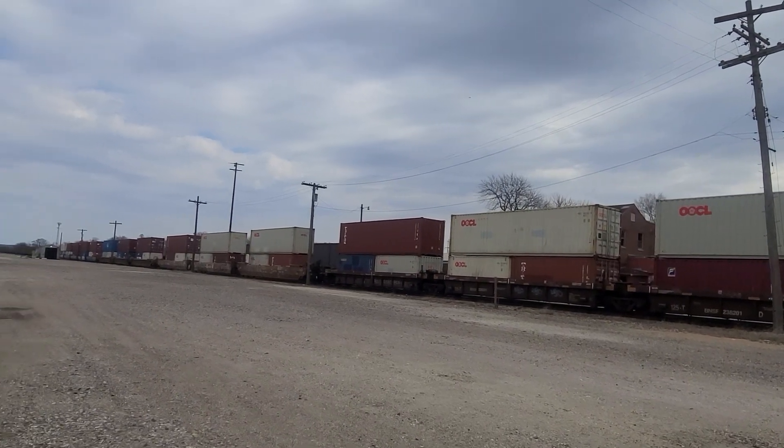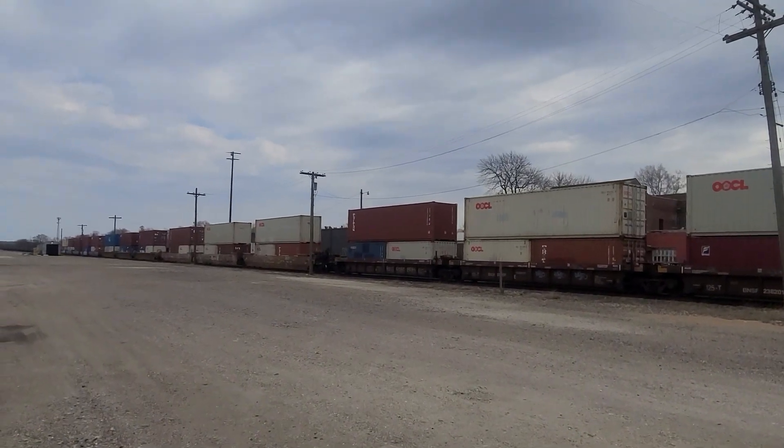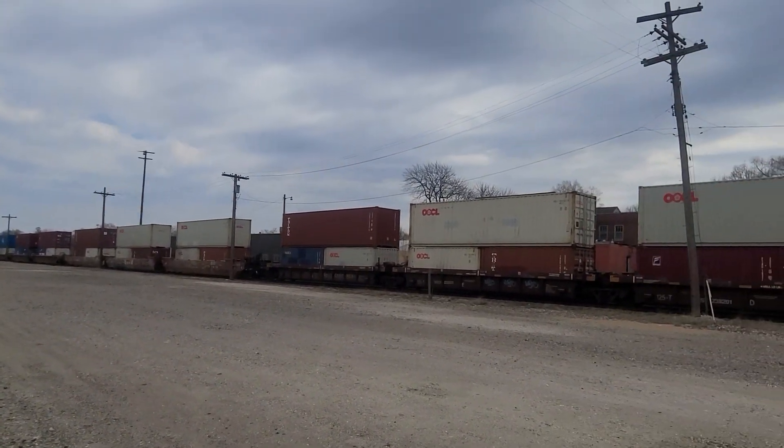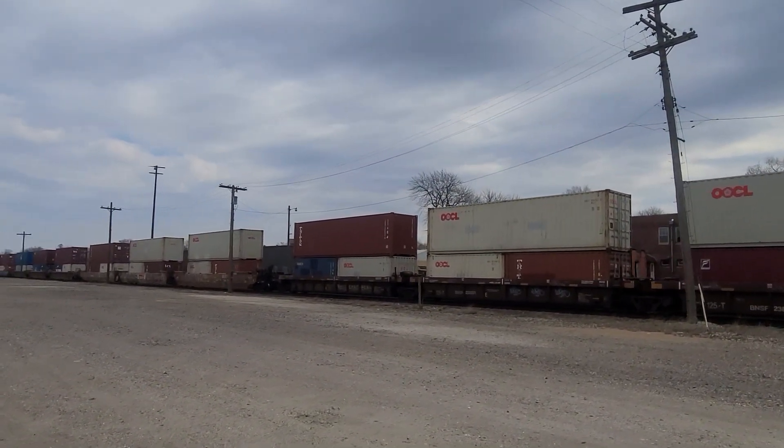Let me get out — I've been sitting here for a while. She's throttling up.